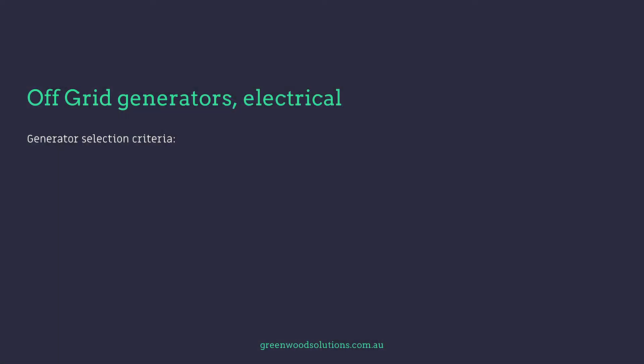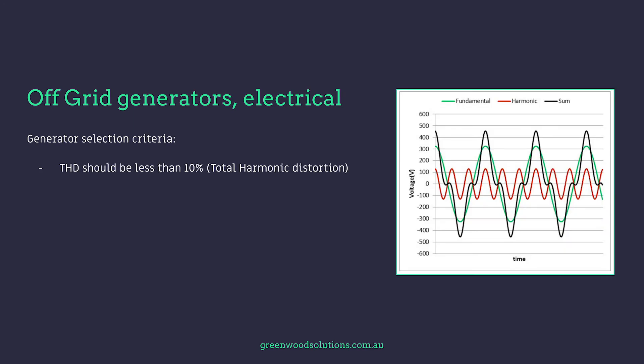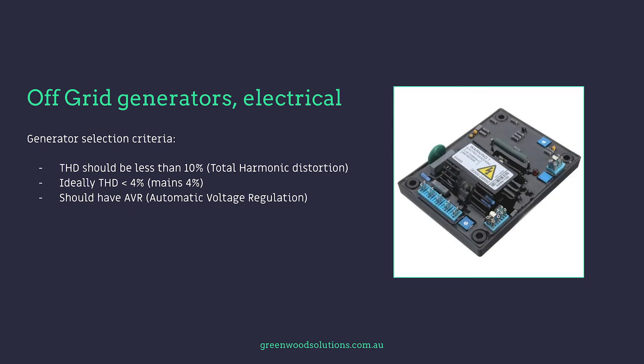Generator selection criteria: the THD — total harmonic distortion — should be less than 10%. Ideally it's less than 4%, and mains power is around about 4%. It should also have an AVR, which is an automatic voltage regulation system.